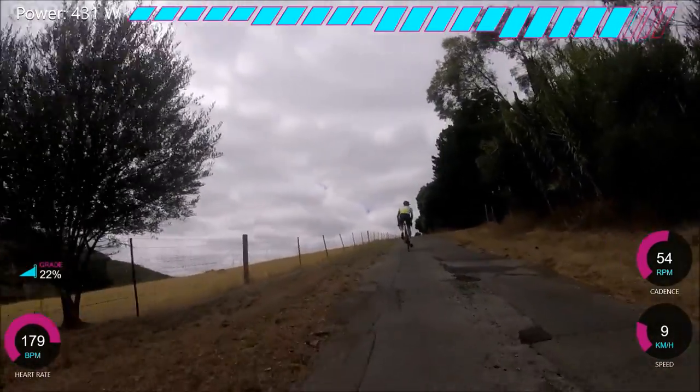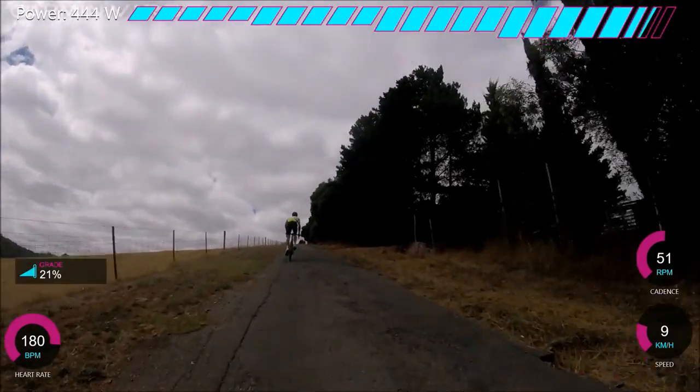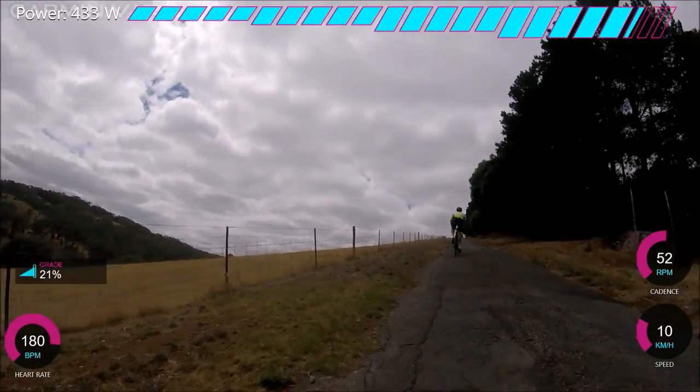I was thinking Dan's going to pull away from me because I did a dodgy gear change. It went up to 22% for a bit there — oh my god. And this section stays at well over 20% for a very long stretch of time.